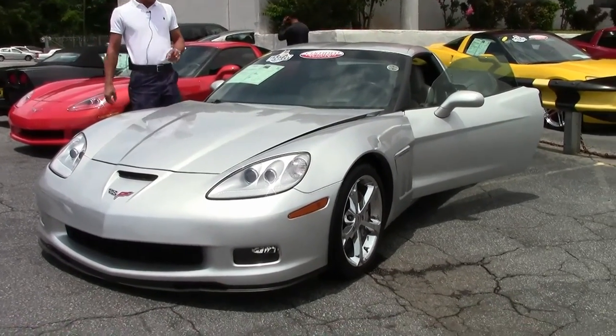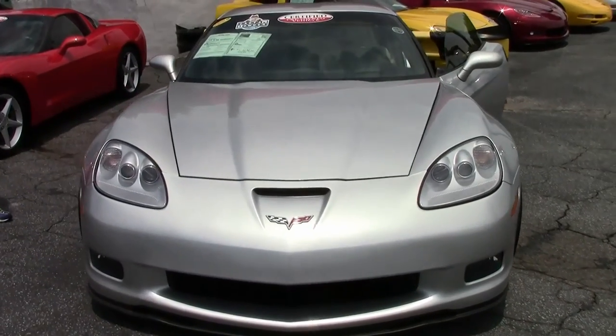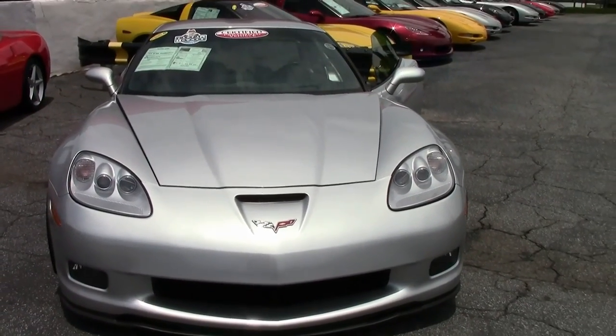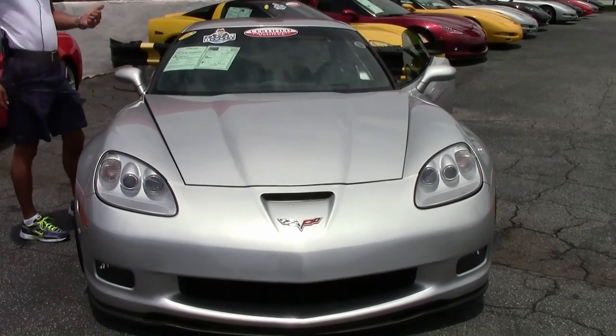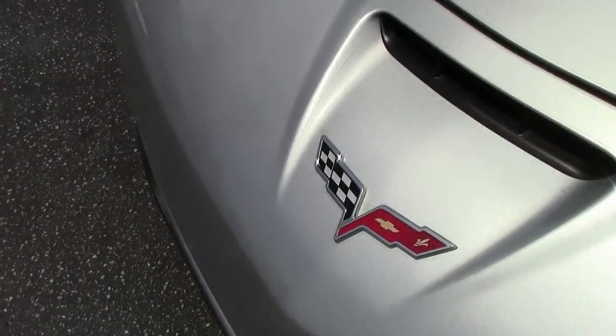This Grand Sport has only got 22,000 miles on it. It's a loaded car, as most of our cars are here at BioVet, which means it's got the 3LT package, heads up display, Bose, memory, and the chrome wheels.